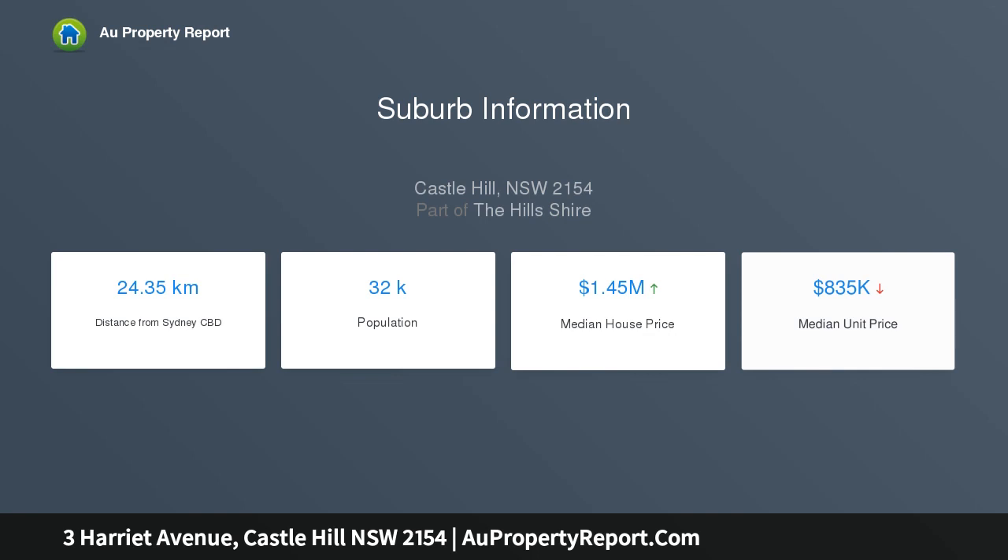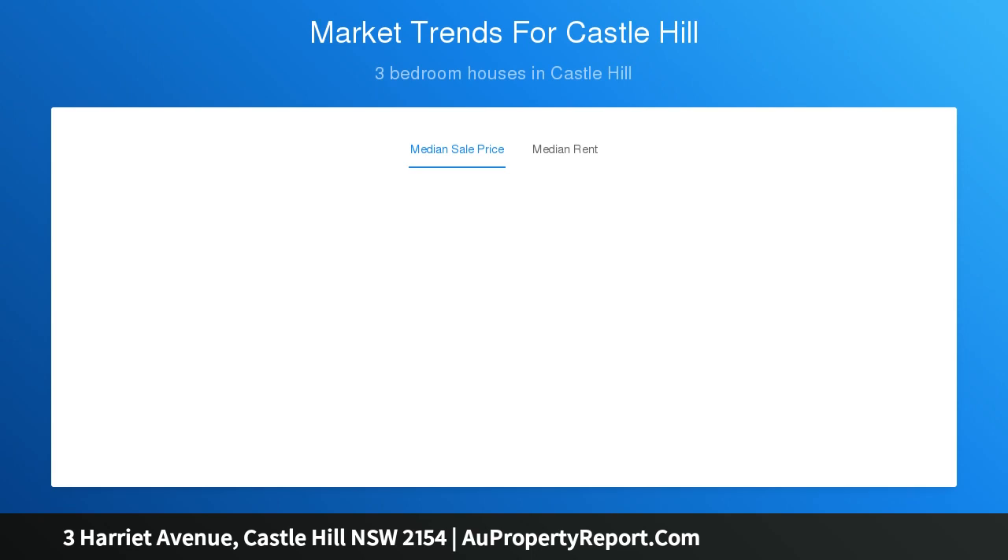You will appreciate the choice of bus stops nearby and the convenience of easy access to Castle Towers, Parramatta and the new Metro train station.